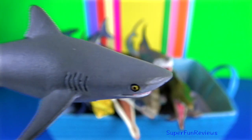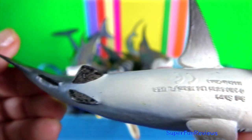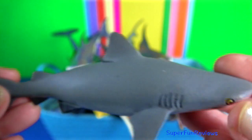Bull sharks are aggressive. They are found in shallow brackish and freshwater systems, including estuaries and rivers.